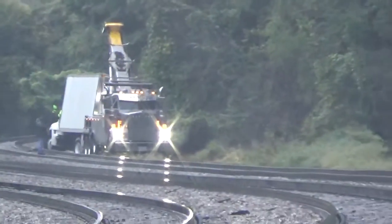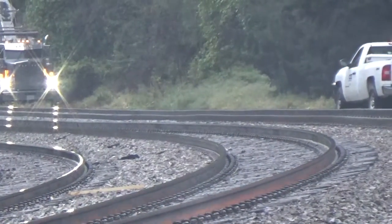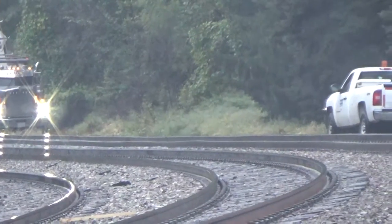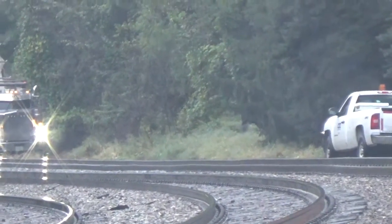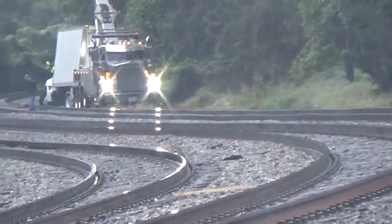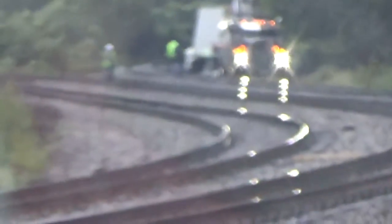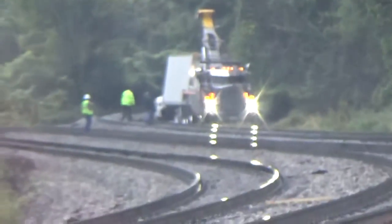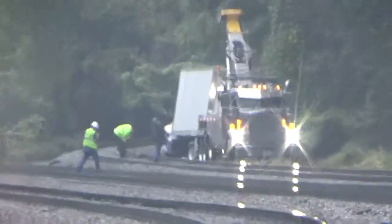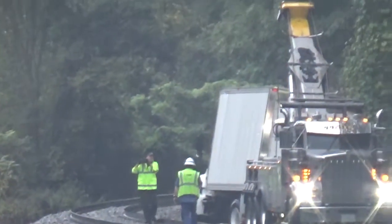If I'm moving the camera too much, my bad, I'm trying not to do that as much. The one with the board is also a tow truck, I guess.